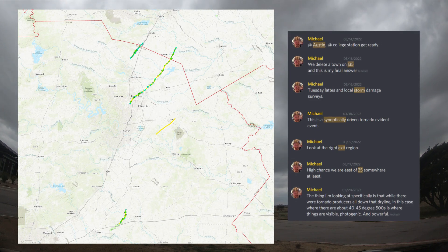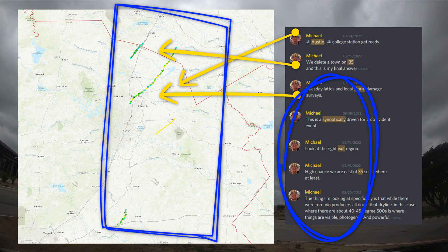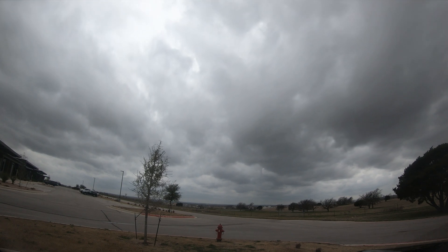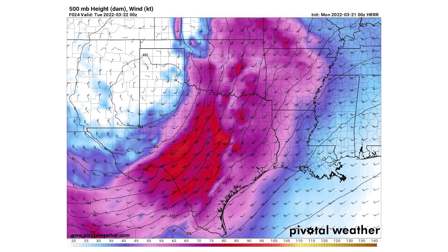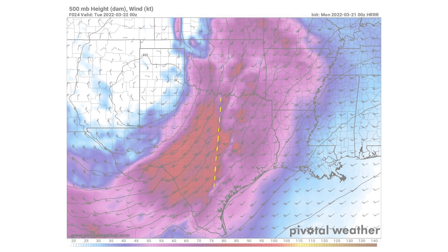Tornado-evident events are fun to forecast because you can make a lot of really specific takes on a Discord server and accidentally look pretty smart later on. In all honesty, it's just the atmosphere doing what it does. But for chasers, spotters, and weather watchers, we need to get into the details. Let's look at the 500-millibar layer winds map. As a chaser, I'm looking for photogenic tornadoes on discrete supercell thunderstorms. 500-millibar winds are a decent indication of storm motion and speed.